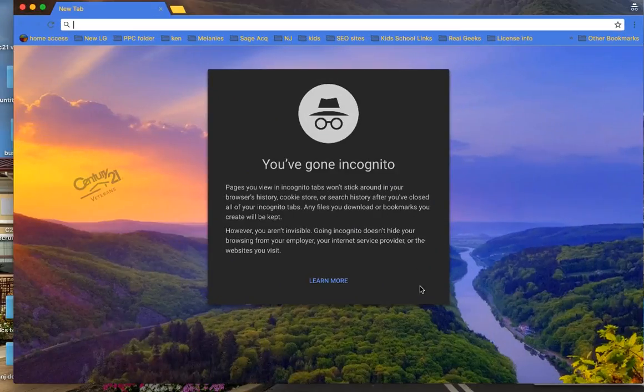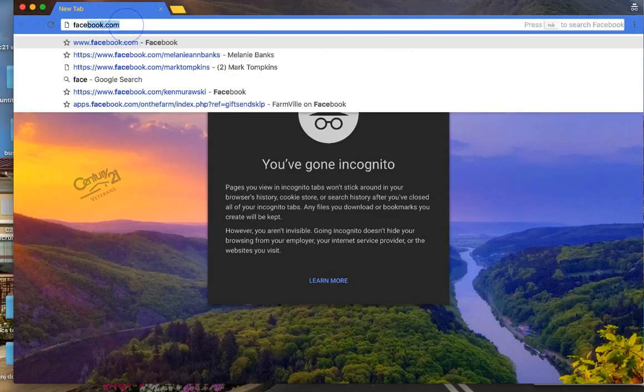What I want to show you is I'm in an incognito window, so this tracks no cookies or anything like that on here. I'm going to type into Facebook.